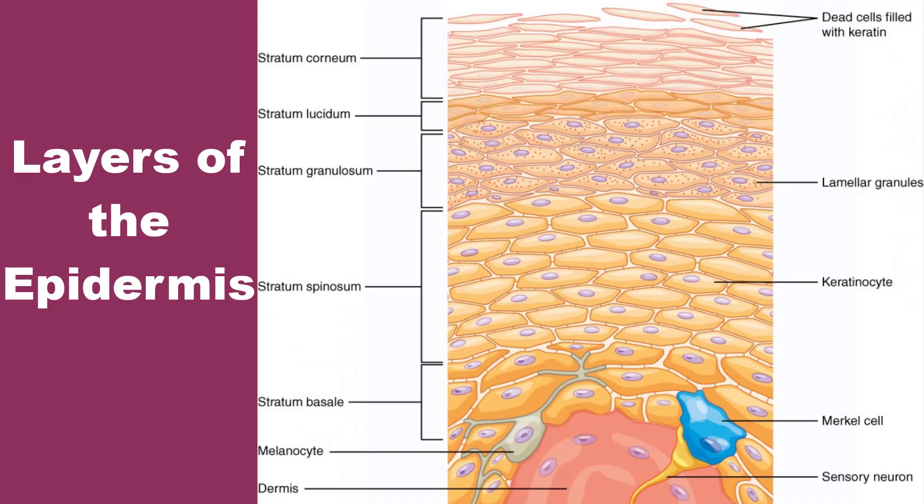The deepest layer of the epidermis is the stratum basale, also called the stratum germinativum. It is the deepest epidermal layer and attaches the epidermis to the basal lamina, below which lie the layers of the dermis. The cells in the stratum basale bond the dermis via intertwining collagen fibers referred to as the basement membrane. Finger-like projections or folds known as dermal papillae are found in the superficial portion of the dermis. Dermal papillae increase the strength of the connection between the epidermis and dermis — the greater the folding, the stronger the connections made.